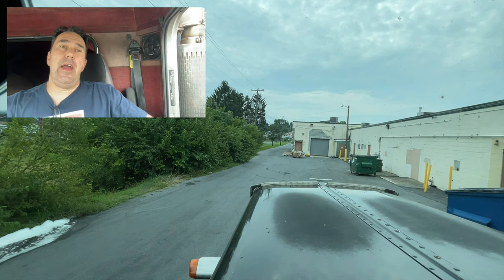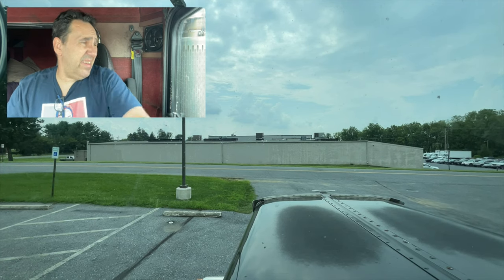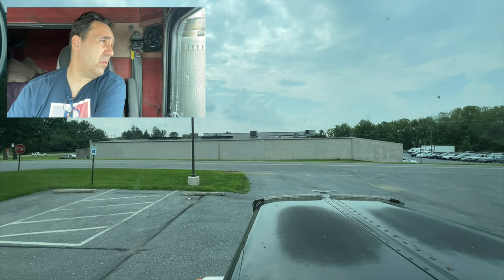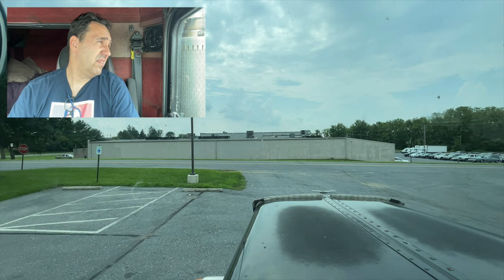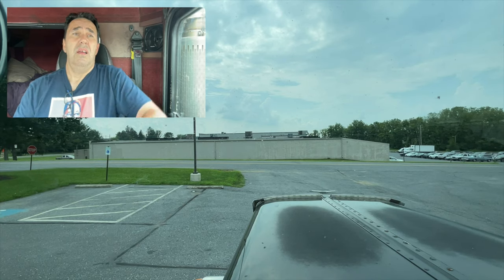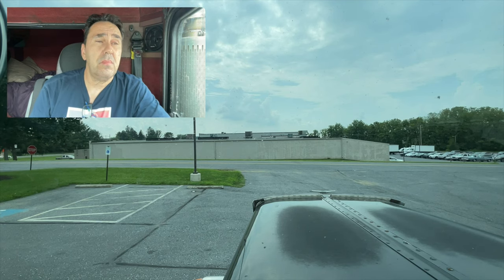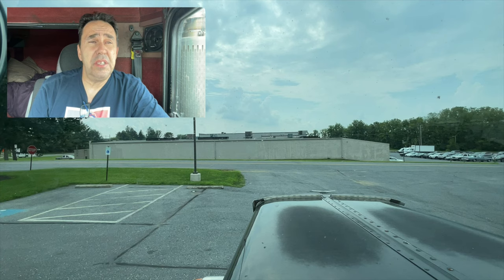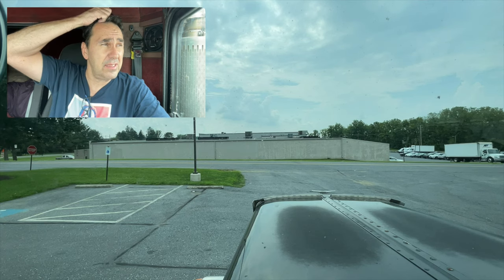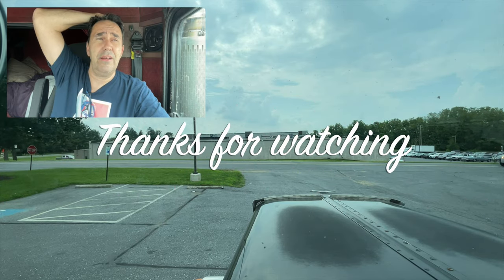Just like that, it is 5 of 3. We are back at the warehouse — right out front is where I stood 11 and a half hours ago. This is probably one heck of a long video, so if you made it this far, God bless you. Thanks for watching. Consider liking, commenting, and subscribing — or don't. I'm glad you spent the time watching this. Stay safe. I'm tired. I'm going home and eating dinner and watching TV. I'll see you later. Bye.